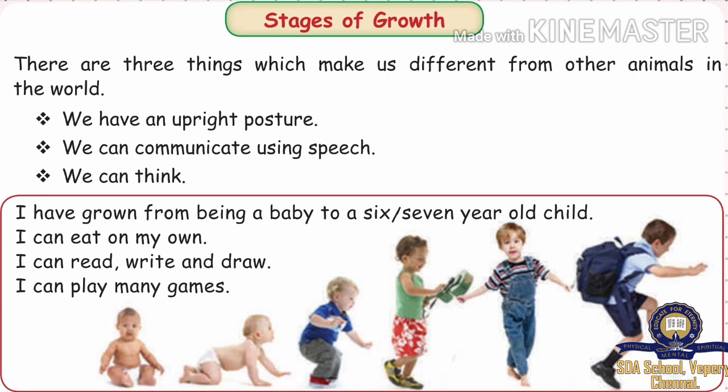Stages of Growth. There are three things which make us different from other animals in the world. We have an upright posture. We can communicate using speech. We can think.